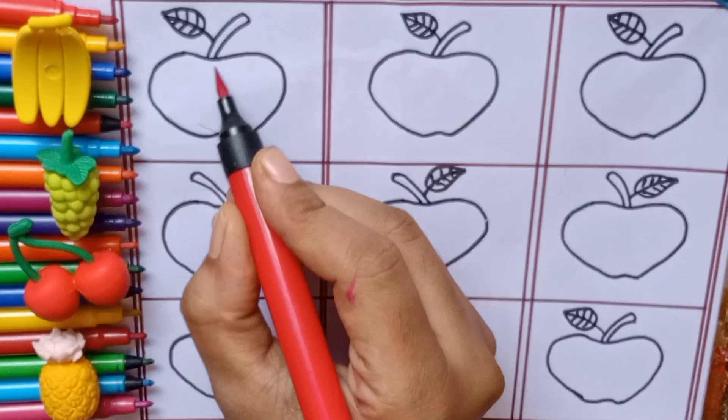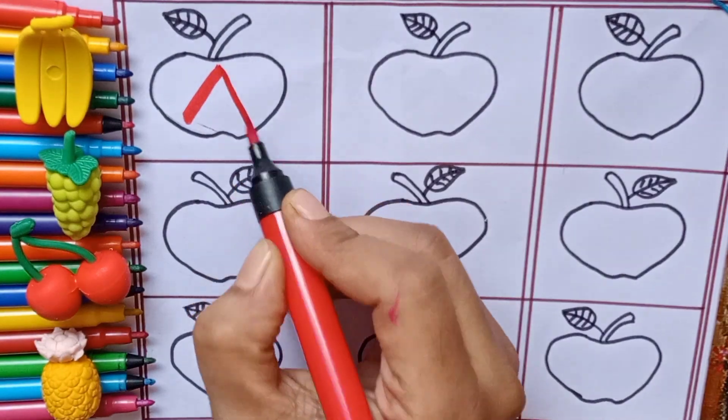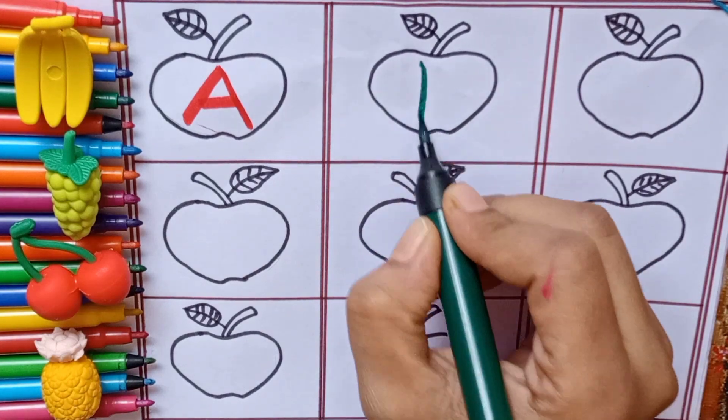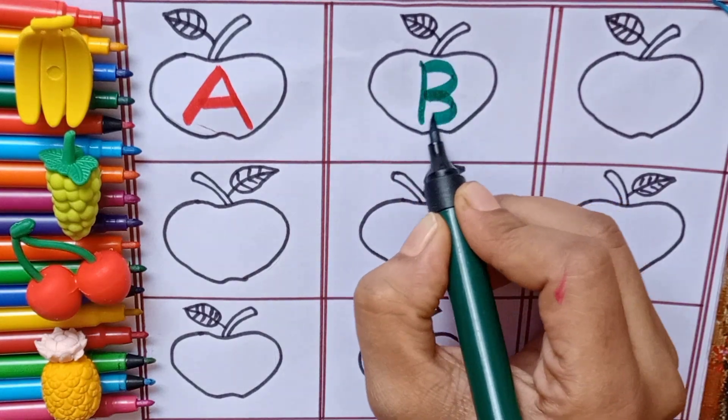Red color. A — A for apple. Green color. B — B for banana.